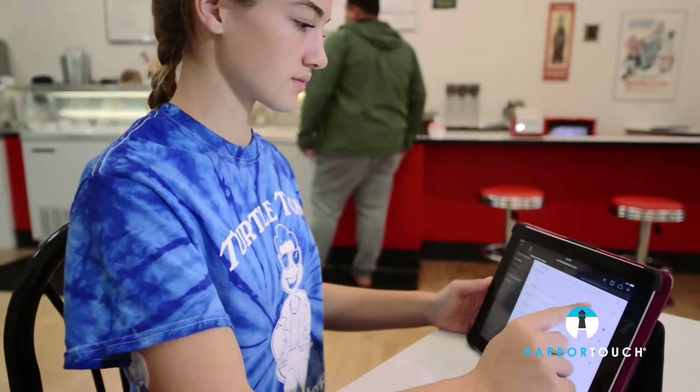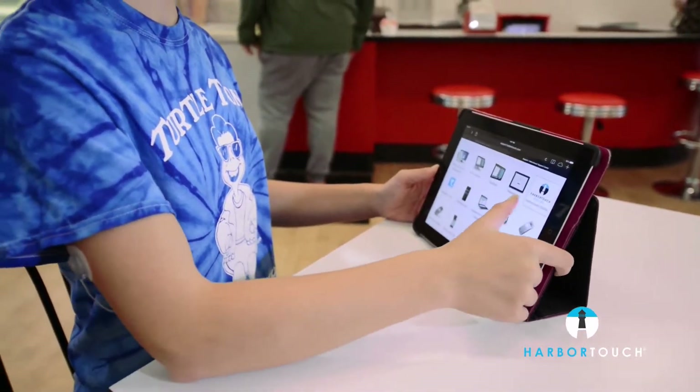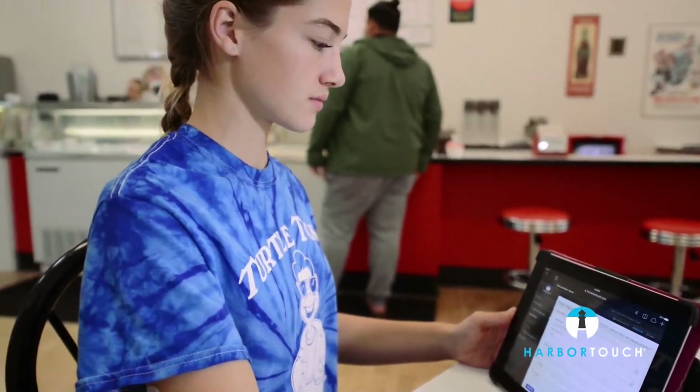It's easy to use and very user-friendly, so within a few hours everyone was completely up to speed on how to use it. We really love the reports available through the Echo system. They give us a good understanding of what's happening at our business, and the fact that we can access our reports online makes it really convenient.